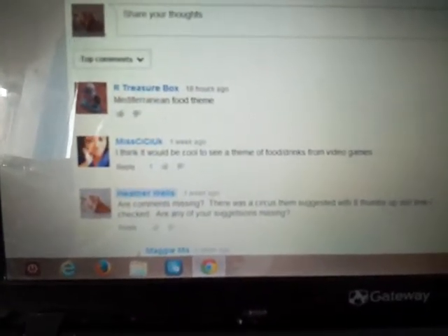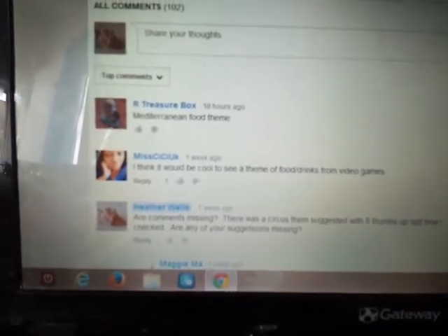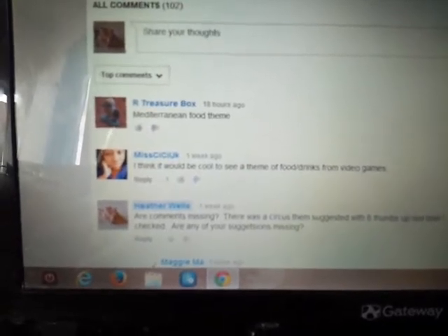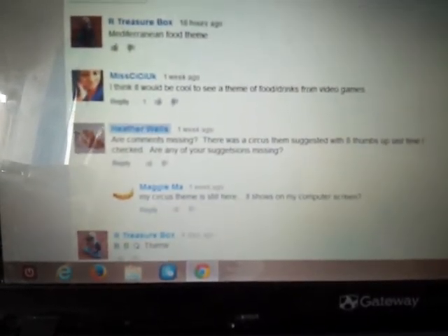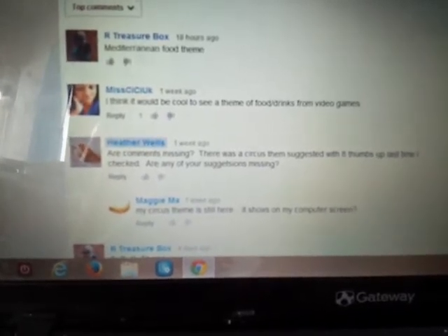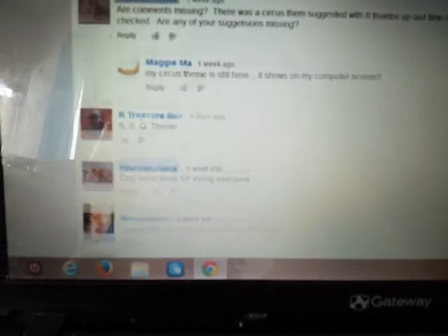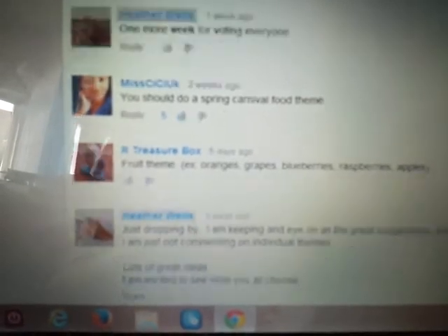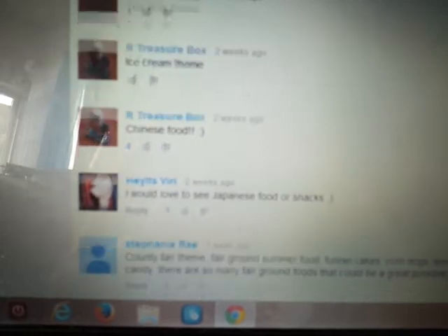Hello, I wanted to thank you all for participating in the theme suggestion video, and we are going to be finished with that today. I'm going to be saving the video as private so it's not disappearing and I can access it again later. But today was the day we were going to see who made the suggestion with the most thumbs up. Carnival food had five, and all of these are really great suggestions. Chinese food had four.